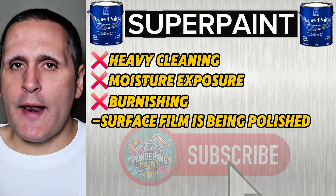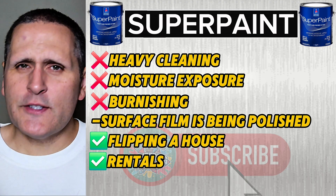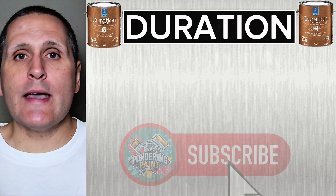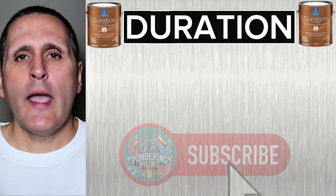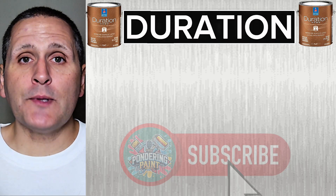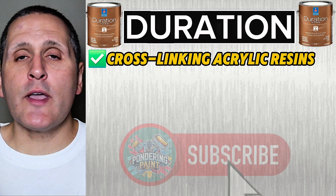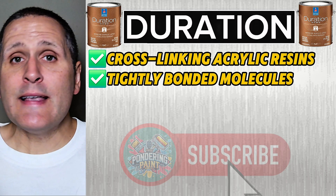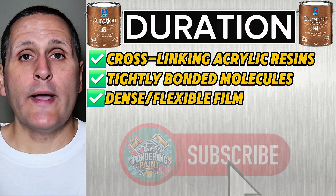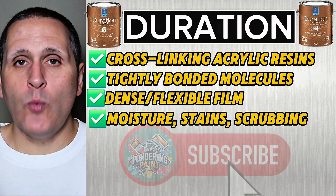With all that being said, Super Paint is a great product if you're flipping a house, for rentals, bedrooms, or anywhere you just need it to look good. Now Duration is a wonderful step up, and here's where chemistry really matters. Duration uses cross-linking acrylic resins, meaning the molecules actually bond tighter as it cures. This creates a denser, more flexible film, which is why Duration resists moisture, stains, and scrubbing way better.